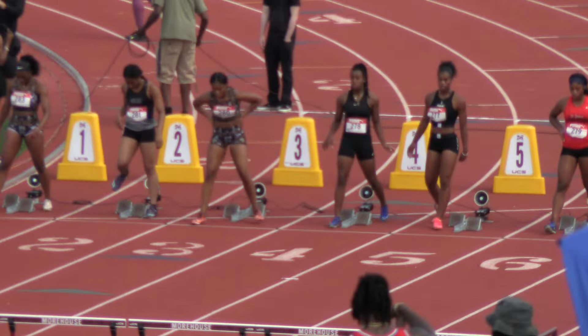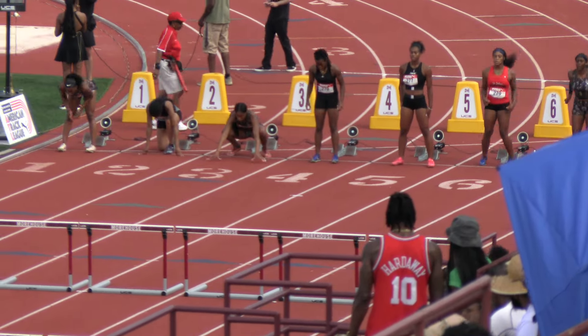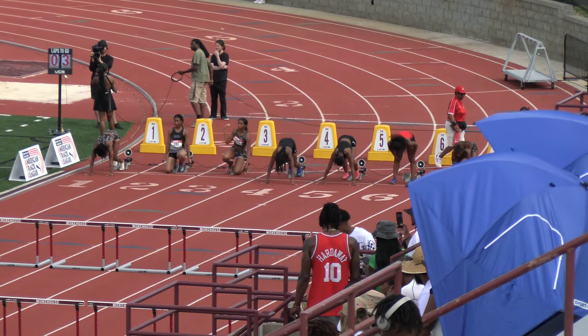Again, the boys and girls folks are here. We're very excited here at the Edwin Moses Legends Classic here at Morehouse College. Here we go — girls 100 meter hurdles.